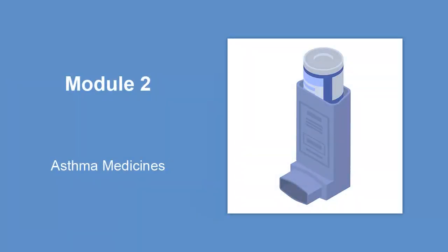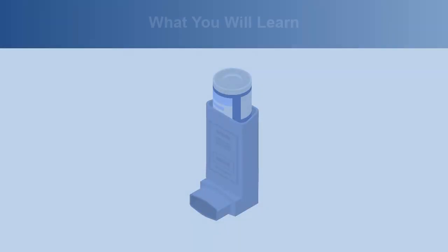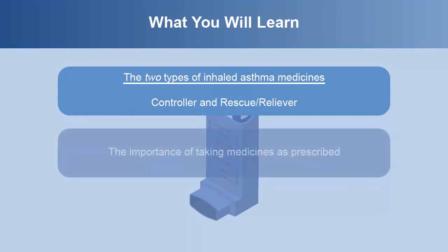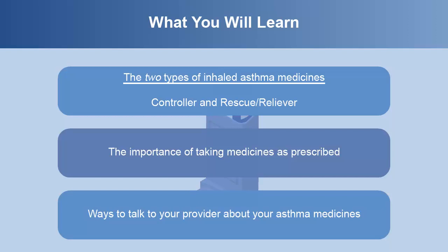Welcome to Module 2, Asthma Medicines. In this module, you will learn the two types of inhaled asthma medicines: controller and rescue or reliever medicines. We'll also cover the importance of taking medicines as prescribed and ways to talk to your provider about your asthma medicines.